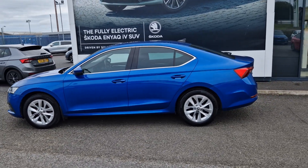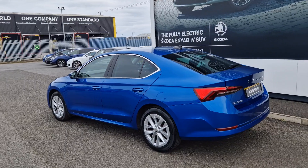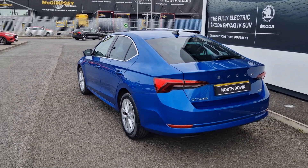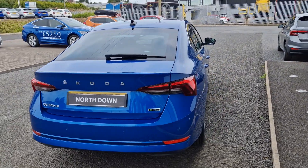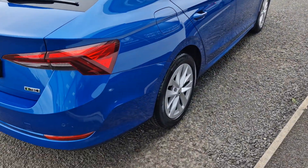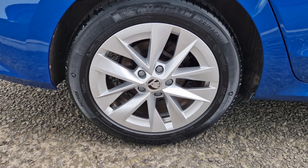This car is finished, as you can see, in the lovely race blue metallic. Spec on the car will include your front and rear parking sensors, sat-nav, Bluetooth and DAB radio, along with front seats, black leather interior, and also SmartLink for your Apple and Android connectivity as well. This car will come with your 17-inch silver alloy wheels.